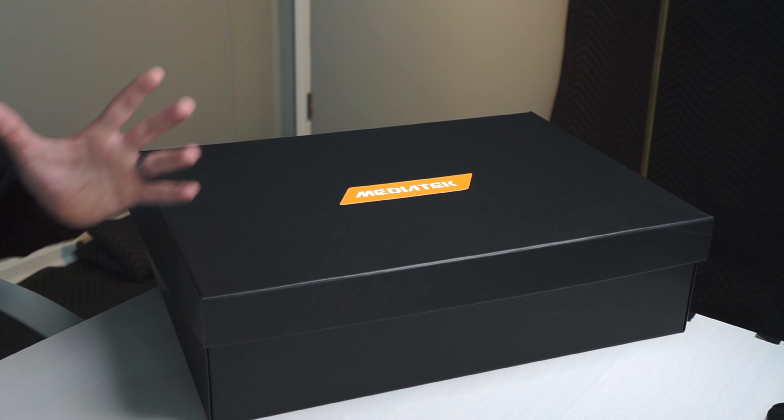MediaTek is having a summit next Tuesday and they're going to be talking about smart things and computers and all types of stuff. They've made a big splash in the Chrome OS space, so we're looking forward to a lot of really cool stuff around that. They sent us over this box with some different things in it and we're going to unbox it and see what's inside.